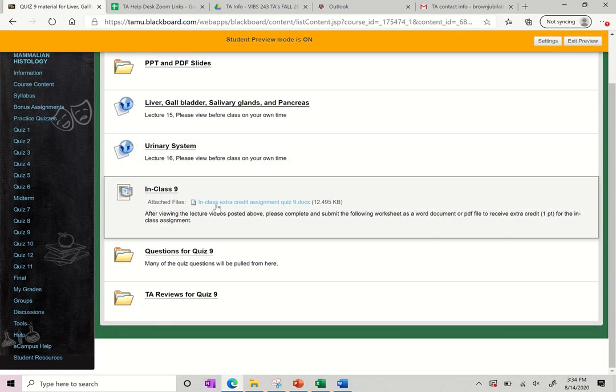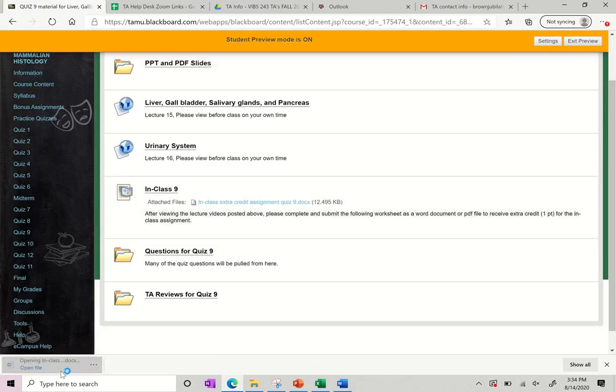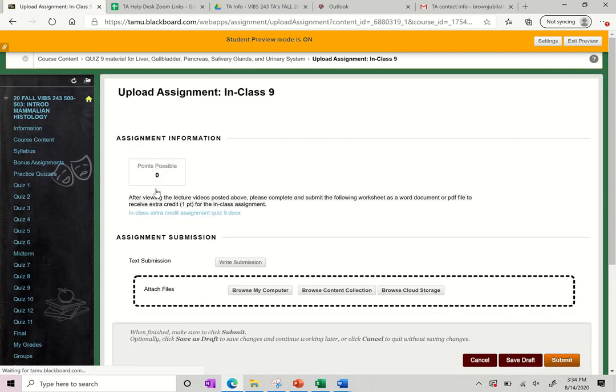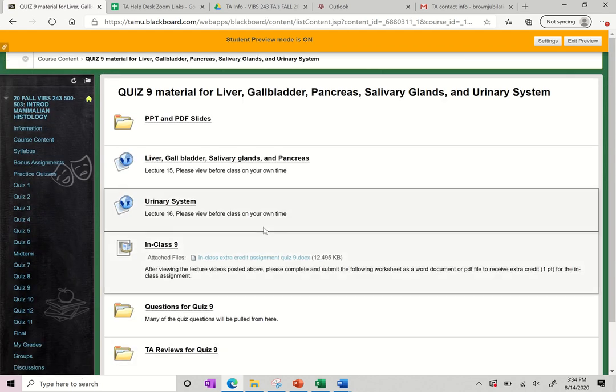Every week there are those in-class extra credit assignments — this is what's going to be worth one extra credit point. You can download the assignment, fill it out — you can see it's really quick and easy — and turn it in to this link. You can submit your assignment here by browsing your computer, submitting something, and then we will grade that and get you that extra credit.